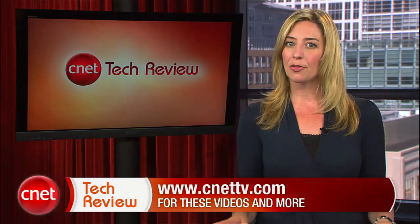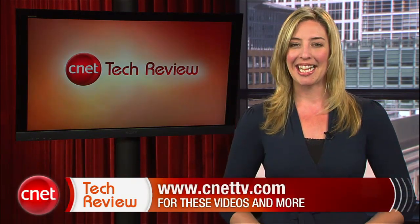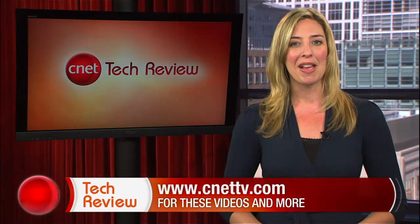Alright, that's our show for this time, everyone. We'll be back next week with a brand new CNET Tech Review. Until then, there are tons of great videos available every day at CNETtv.com. I'll see you next time, and thank you for watching.